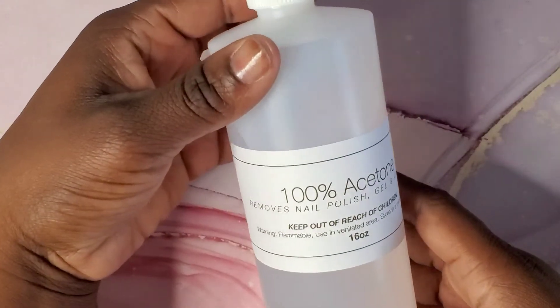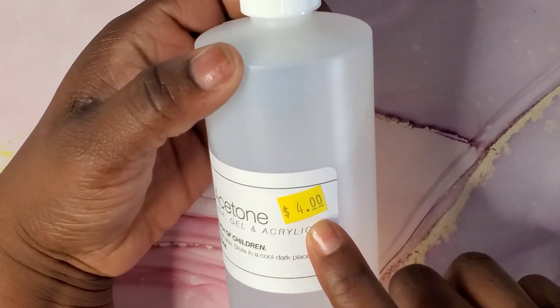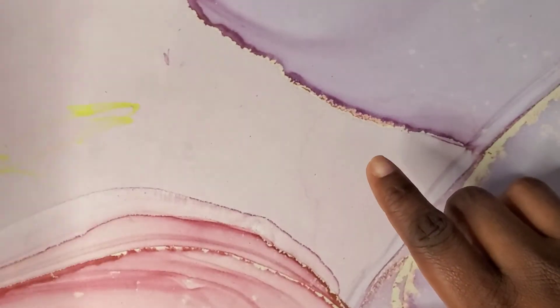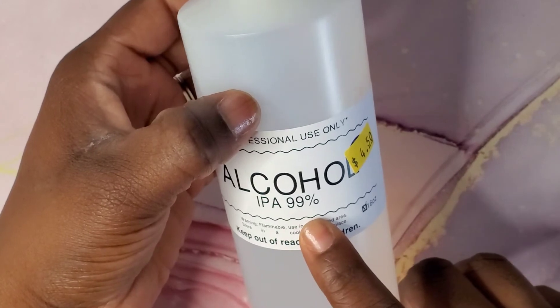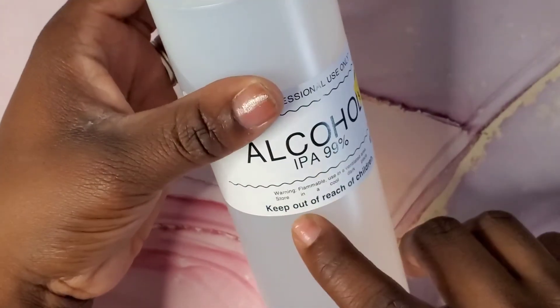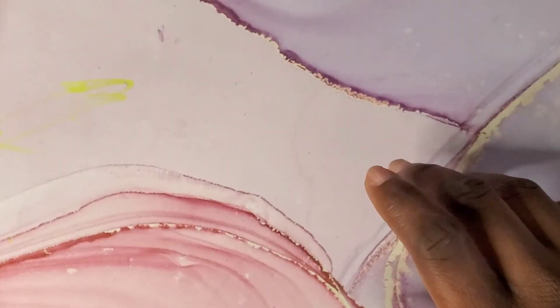I needed more acetone so I picked up this 16 ounce for four dollars — this is 100% acetone, it works great. I also bought some 99% alcohol. I use this as a dehydrator and also as a slip solution when I'm doing poly gel sets, and it works the same.